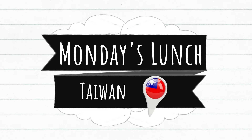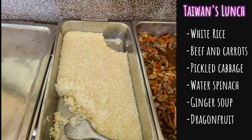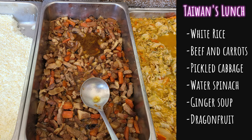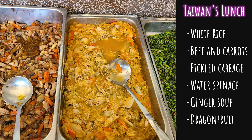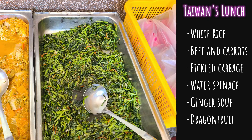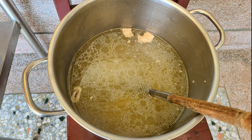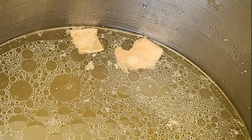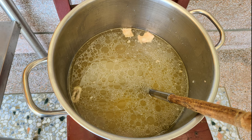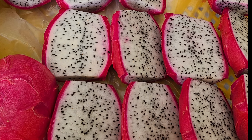Let's get into it — first we'll look at our Taiwanese lunch. For Monday this week we had white rice, which we have most days. For our meat we had beef in a beef broth with carrots. There were two vegetables: a lightly pickled cabbage with carrots, and water spinach, which is one of my favorites. They always have a soup on the side — usually more of a broth with a little ginger. For fruit this day we had white dragon fruit — quite a big half piece.